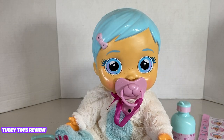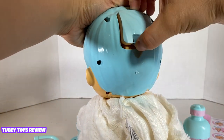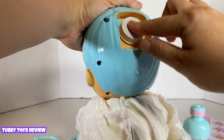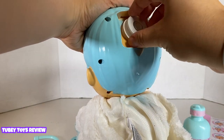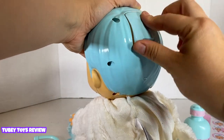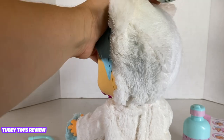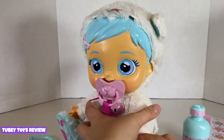When you want to fill up your Cry Baby with water, turn her around — there is a little lid here, remove it and turn it, then add the water. Don't add too much; fill it about halfway. If you fill it up too much, she's just going to keep crying even if you put the pacifier in her mouth.